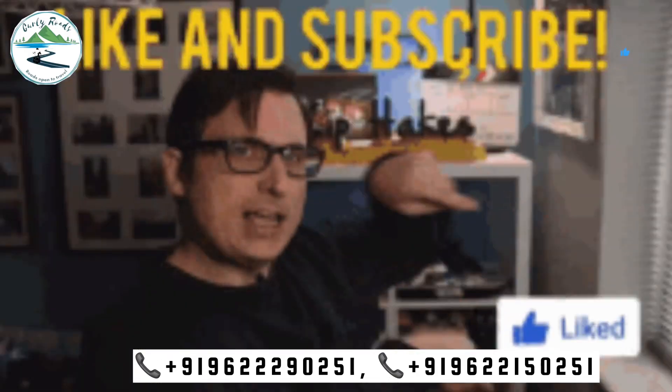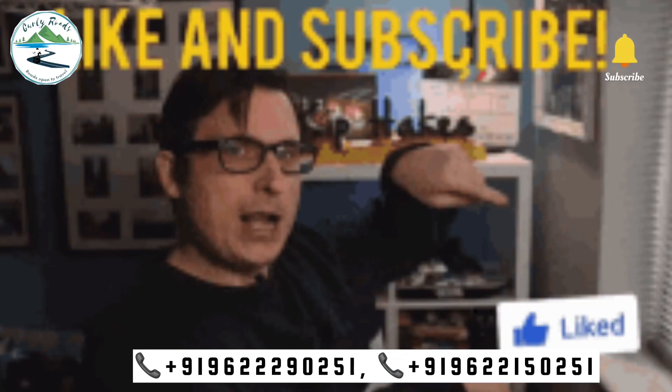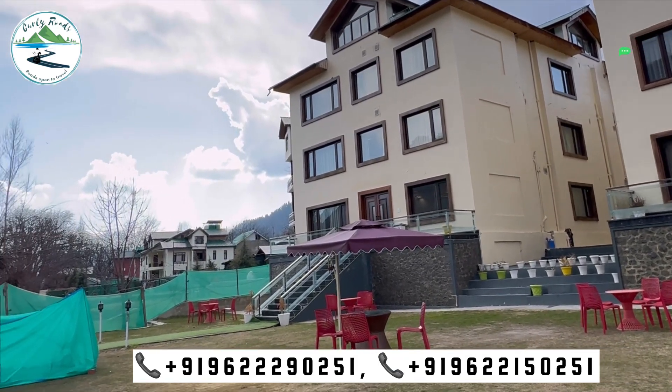Before we start the video, we have a request. Friends, please subscribe, share, and like the video. So let's start the video.